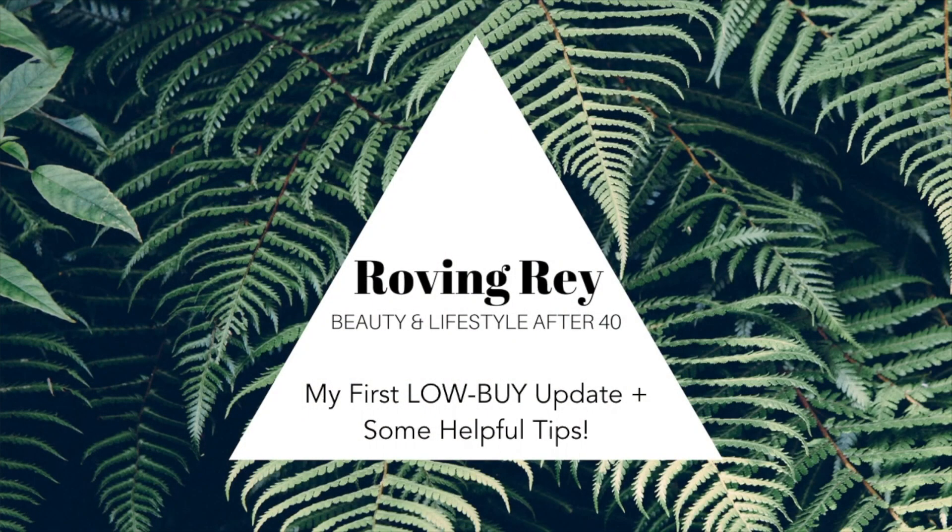Hey everyone, welcome back to my channel. If this is your first time here, my name is Deanna and today I really want to share with you guys how my low buy has been going so far this year. I can't believe it's already almost June — half the year is already almost gone. It's going by so stinking fast. It's going to be summertime.